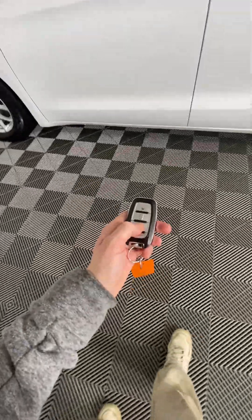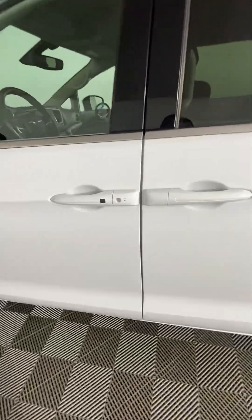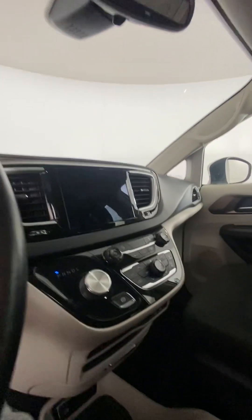It does have auto start, so you click this button two times and it should start up for you. Coming into the vehicle, you can use this to unlock it as well as lock it if you're leaving. Push button to start, so you can just click that on.